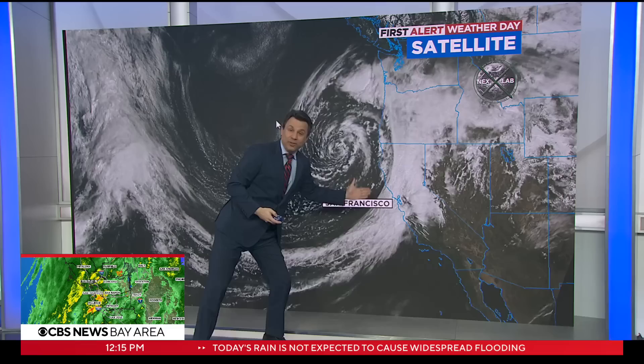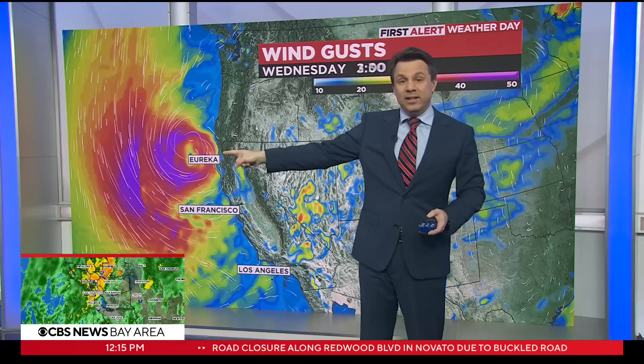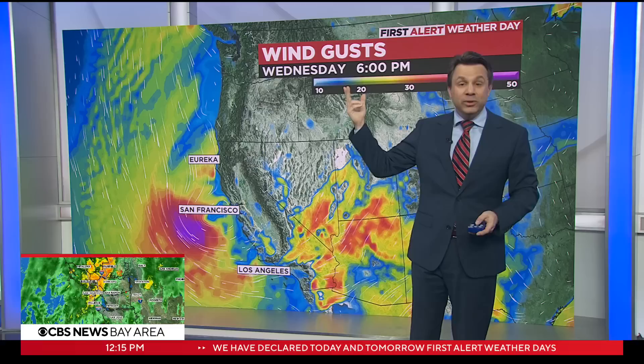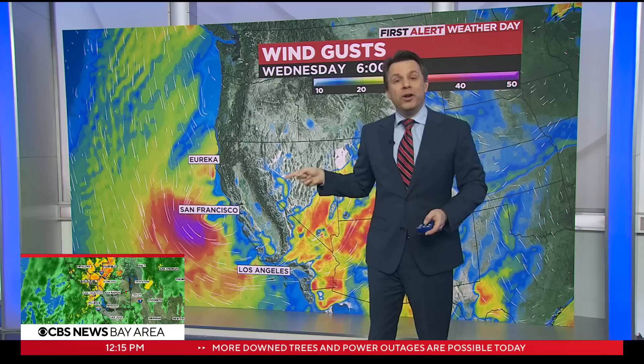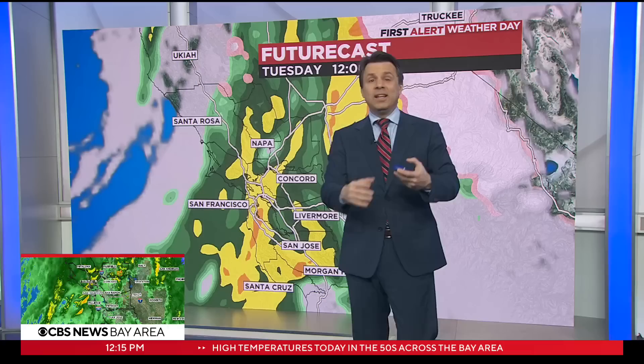Another way to look at it is to watch the wind field. That looks concerning — there's the center of the storm — but thankfully that eye is going to stay off the coast. That's as close as it's going to come to the bay, and that gets us into tomorrow afternoon. We're going to have some issues from thunderstorms possibly, but we're not going to have a repeat of last Tuesday's storm where the center of a tightly wound storm developed right over us and came onshore. This is different, thankfully. That's an important distinction because it looks so similar, but it's not going to play out the same way.